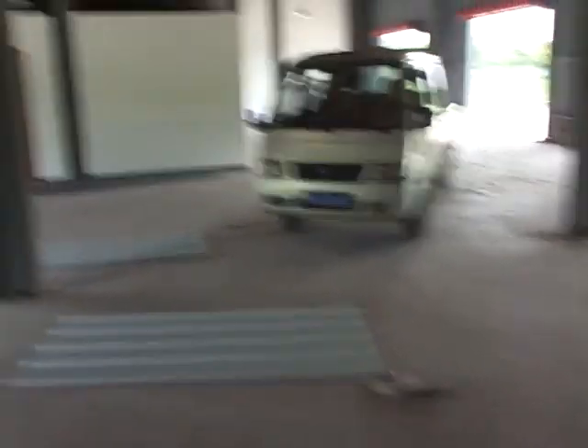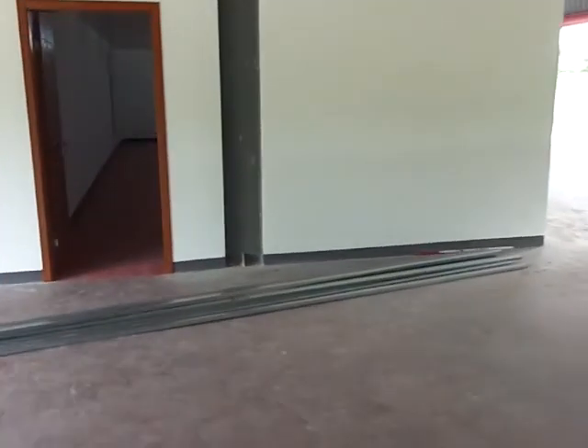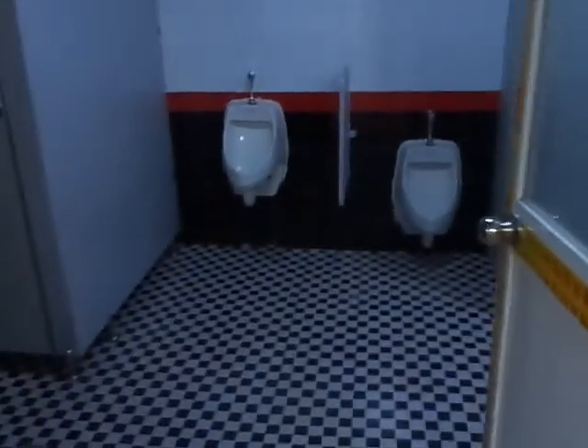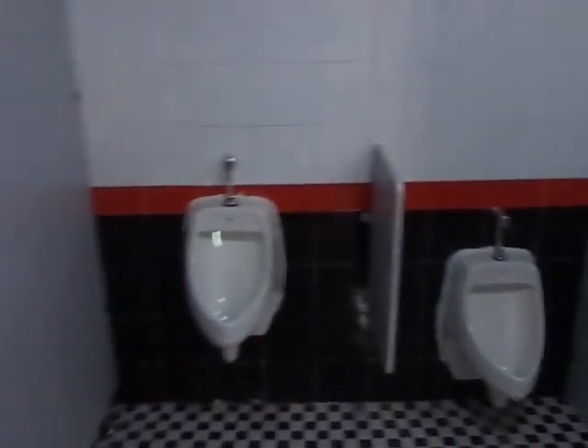Over here we'll have the men's locker room. Each member will have their own locker to put their suits and helmet and clothes and stuff in here. They'll be all lined up in here. And then they have their own bathroom, which is a complete bathroom with showers, urinals, and showers. This is the men's locker room.